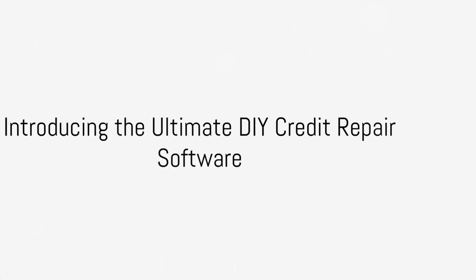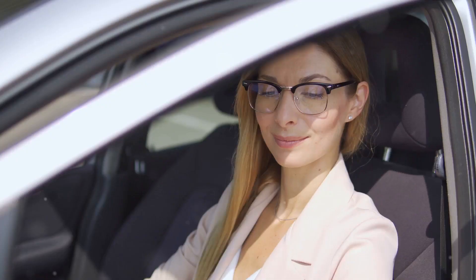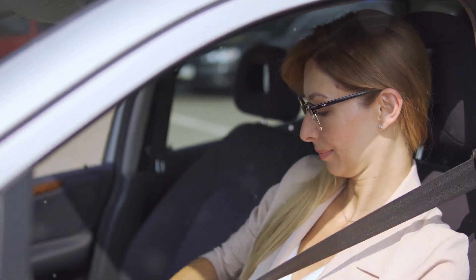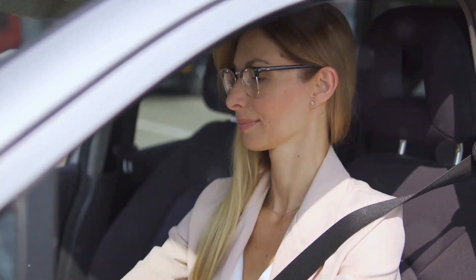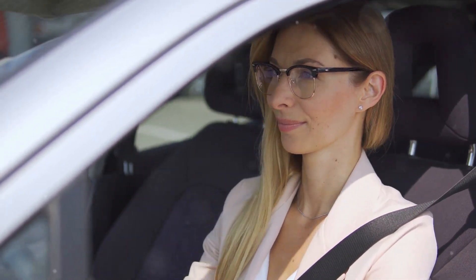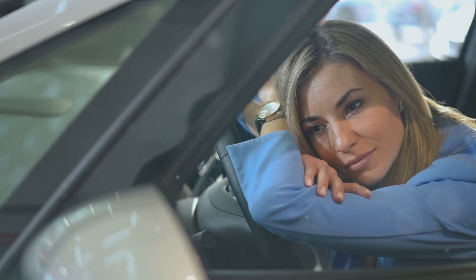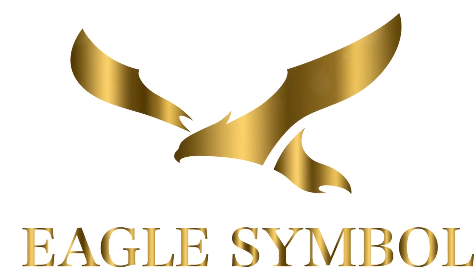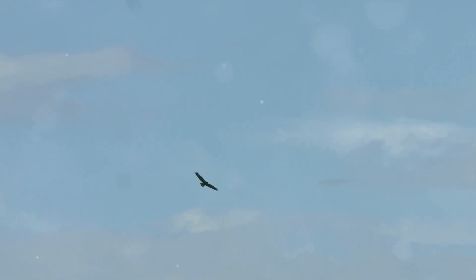Ever wondered how to turn around your financial struggles, or how to achieve that dream credit score? Imagine a tool that not only aids you in navigating the complex world of credit issues, but also empowers you to take the reins of your financial journey. Introducing the ultimate DIY credit repair software, a beacon of hope for those seeking to improve their financial standing — more than just a tool, it's a game changer, a catalyst for financial freedom.